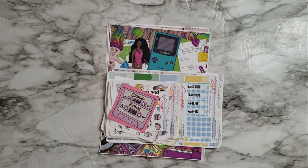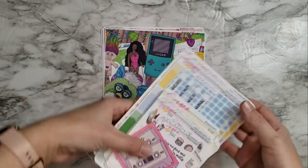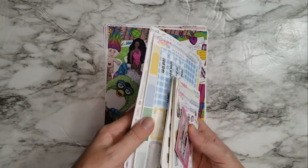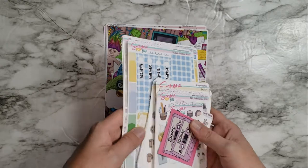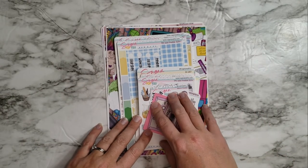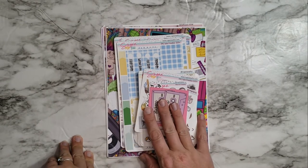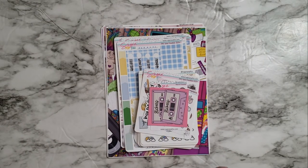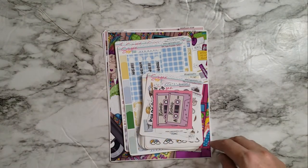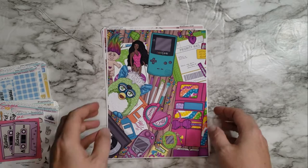Hey guys, welcome back to another haul. I have an order from Sticker Pop Fizz. It's a pretty large order, especially that little stack there. I might put this in with my haul from my functional subscription from Avalon and Ninth - I don't know if I'll separate these yet. We'll just see how long this takes. This is a pretty large order. I want to start with these because these are awesome.